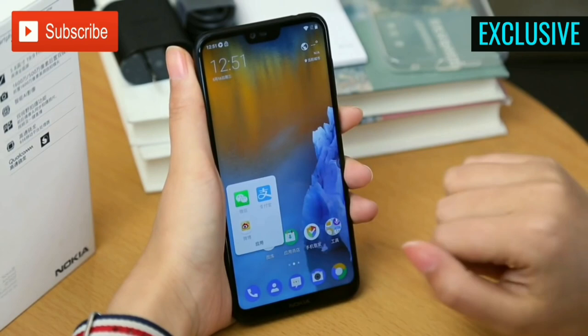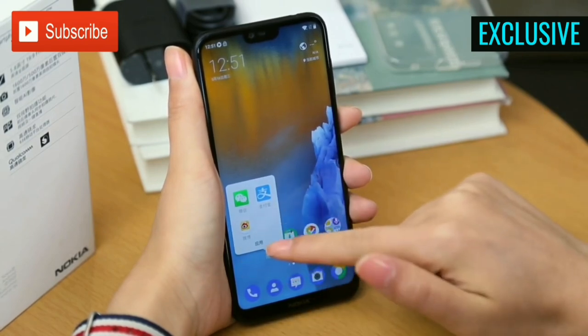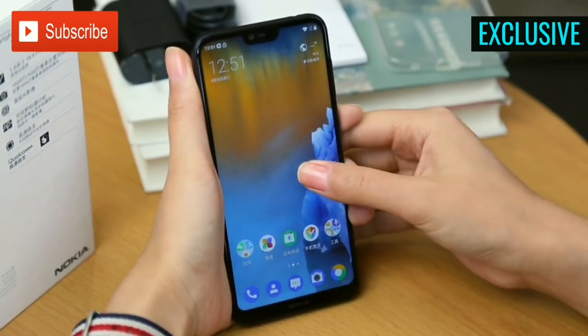Further, the smartphone also comes with a face unlock feature, as well as a fingerprint sensor placed on the back panel.